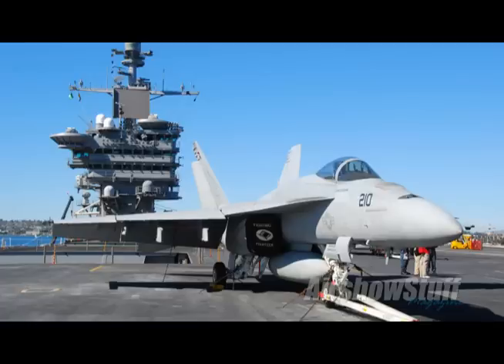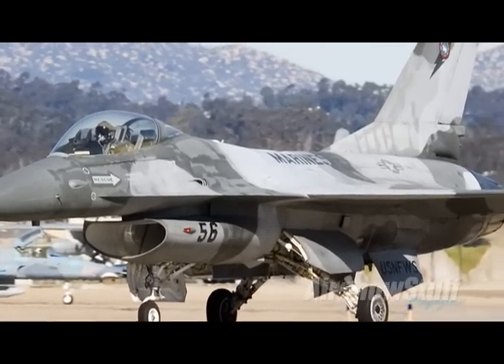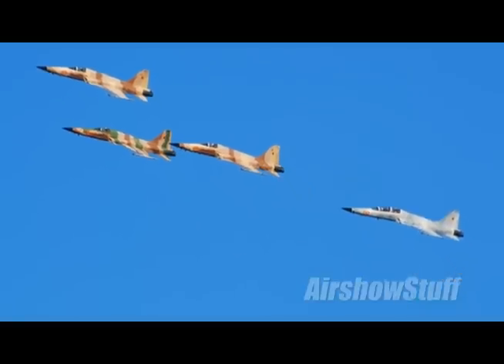And if you're watching this, there's no doubt in my mind you have heard about the Centennial of Naval Aviation this year. Throughout the entire year you'll see special aircraft painted up in heritage and commemorative schemes touring the air show circuit from coast to coast.